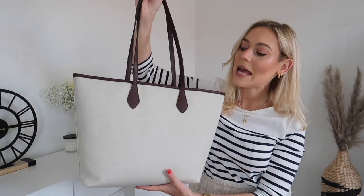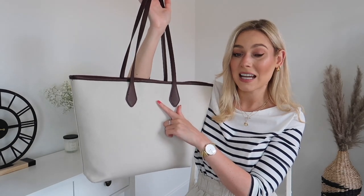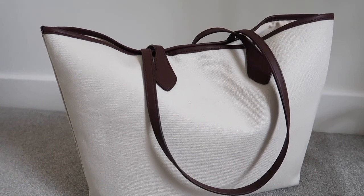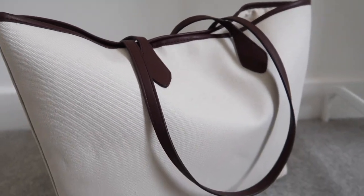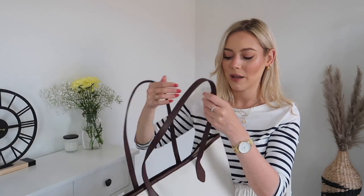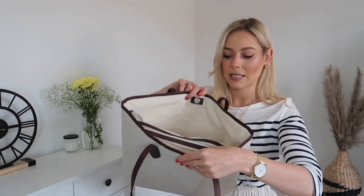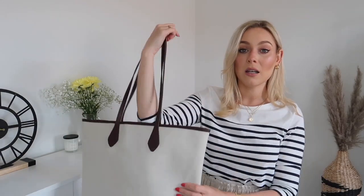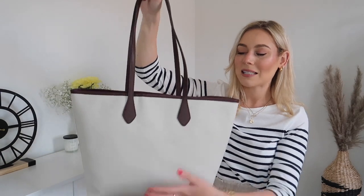The last bag I wanted to show you is also from Zara — a canvas tote. You can actually pay about two pounds extra to get it personalized with your initials, but I quite like it being minimal and simple. It's an off-white color with deep brown straps, which I really like because it works better with brown-toned outfits rather than just black. It has a pop-up detail with a compartment inside, it's a really large bag, and it falls at a really nice length. It looks so much more expensive than it is.